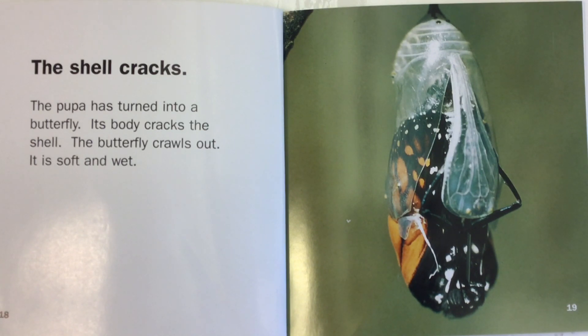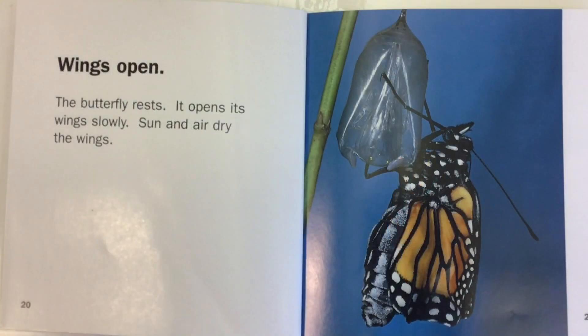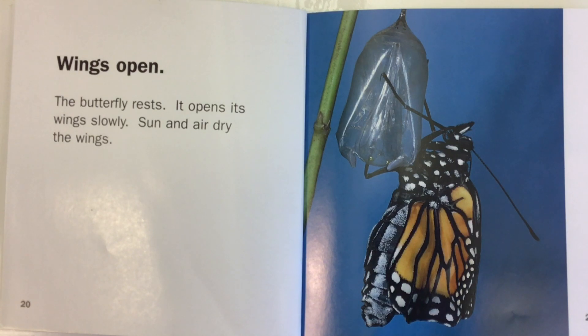Its body cracks the shell. The butterfly crawls out. It is soft and wet. Wings open. The butterfly rests. It opens its wings slowly. Sun and air dry the wings.